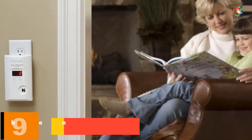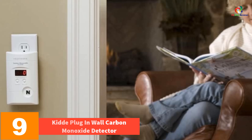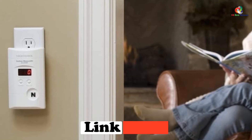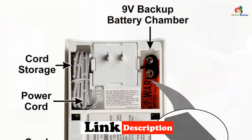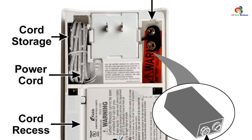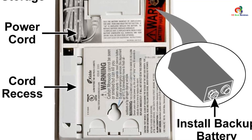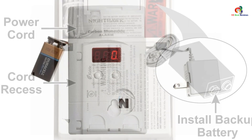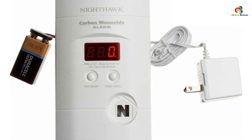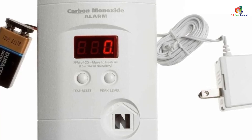Moving on at number 9, we have the KIDA Plug-in Wall Carbon Monoxide Detector. It's a reliable plug-in wall unit with a 9-volt battery backup and a digital LED display, designed for easy installation — simply plug it into a standard 120 volt outlet. The 9-volt battery backup ensures continuous protection during a power outage. The digital LED display shows the level of carbon monoxide detected, and the 85 decibel alarm notifies you when carbon monoxide is present. Features like peak level memory and a test hush button make this detector user-friendly, and it comes with an extension cord for flexible placement.